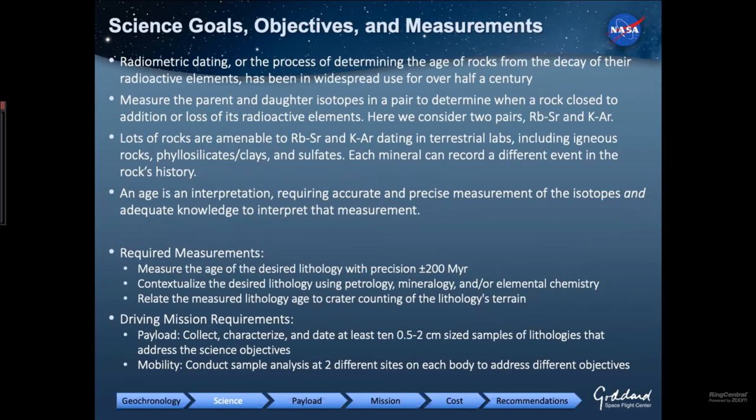To accomplish these goals, we want to use radiometric dating that NASA has invested in. This is the process of determining the age of rocks using the decay of radioactive elements — something that's been in widespread use in terrestrial labs. We measure the parent and daughter isotopes in a pair to determine when a rock closed to addition or loss of its radioactive elements. We're considering two pairs: rubidium-strontium and potassium-argon. The rubidium and potassium are radioactive; over time they decay to daughter strontium and argon. A wide variety of rocks are amenable to these systems, including igneous rocks, phylosilicates, and sulfates — things widespread on terrestrial planets.